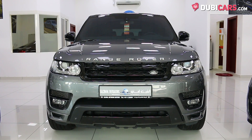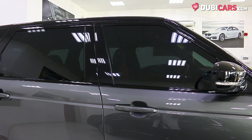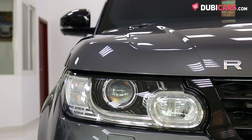Coated in a light grey shade of paint, this luxury SUV has parking sensors, 360-degree camera, soft-closing doors, 22-inch rims on each corner, rear spoiler, blind spot detector mirrors, and adaptive headlights.